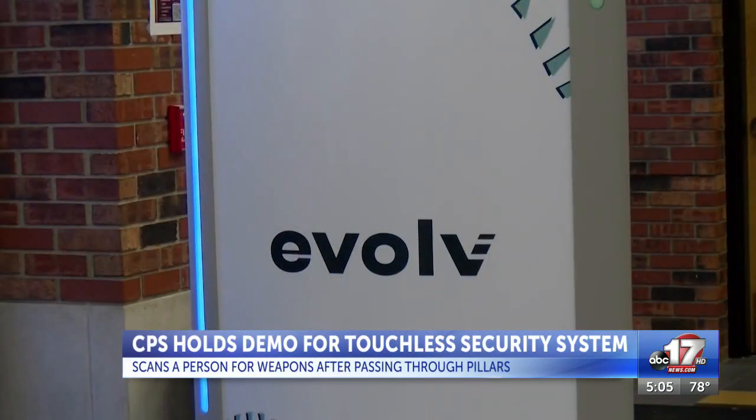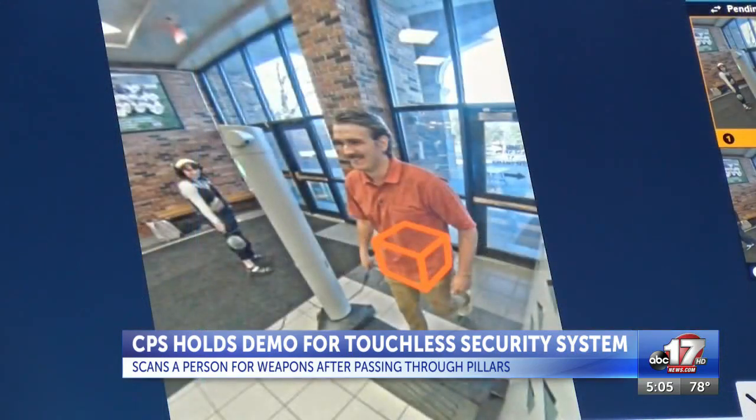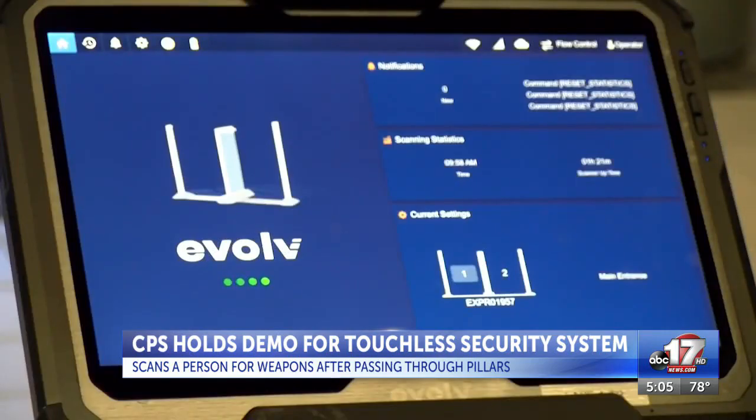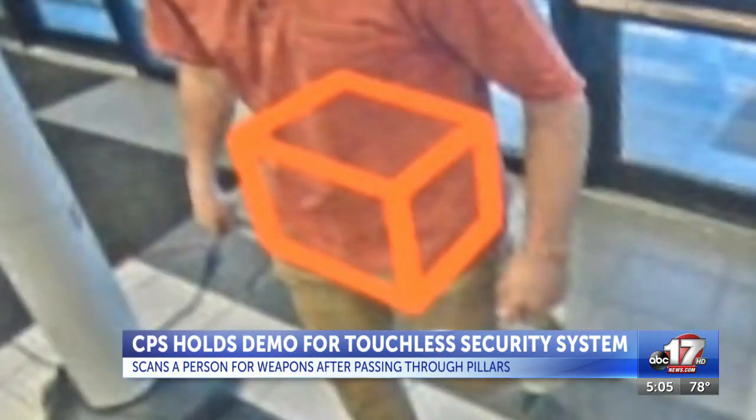I tried out the system for myself this morning — that is me right there. My pockets were filled with cell phones, keys, and camera batteries, along with a prop gun given to me by officials. The system pinpointed where the mock handgun was hidden on my body.